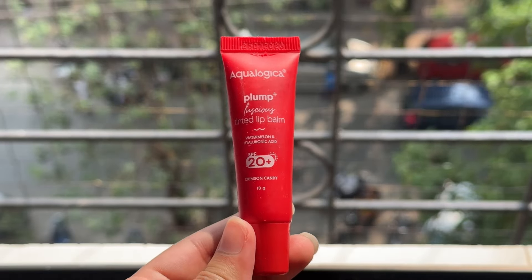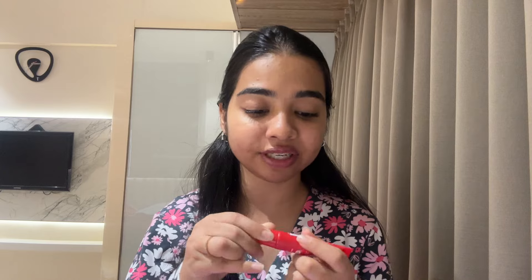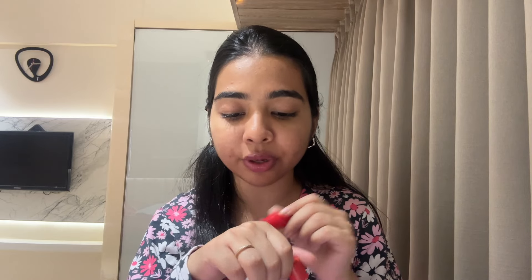If you want a lip balm that's bold with a tint, has sun protection, and is hydrating, I have the Aqualogica Plum+ Luscious Tinted Lip Balm. It contains watermelon and hyaluronic acid with SPF 20, and I have it in the shade Crimson Canny — a hot red shade that looks beautiful on all Indian skin tones. This is an intense liquid formula and it is super pigmented. You should take just one dot and spread the tint all over your lips, because applying too much makes it patchy and bleed.